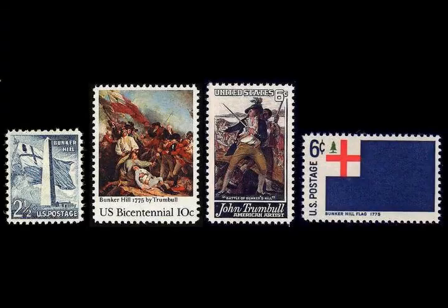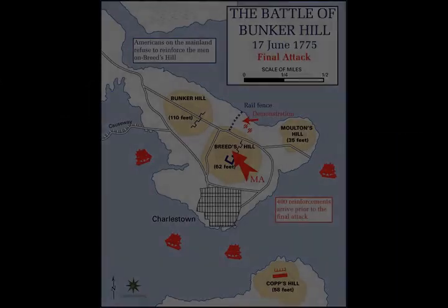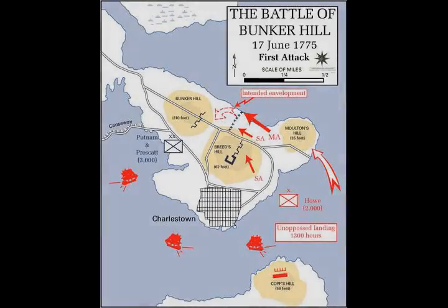The defenders had run out of ammunition, reducing the battle to close combat. The advantage turned to the British, as their troops were equipped with bayonets on their muskets, while most of the colonists were not. Colonel Prescott, one of the last men to leave the redoubt, carried bayonet thrusts with his normally ceremonial sabre.